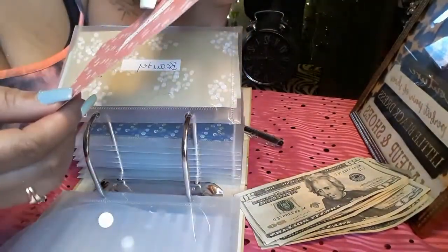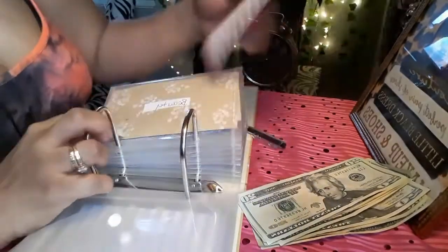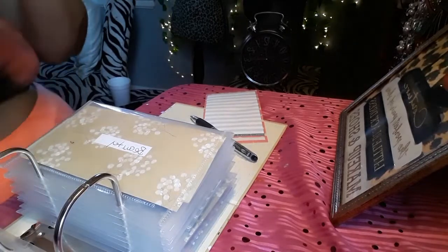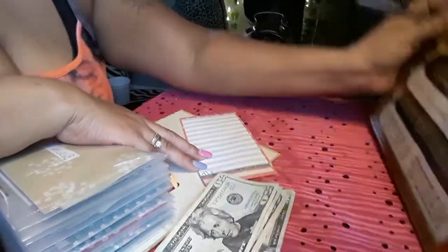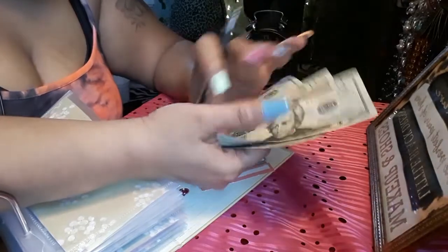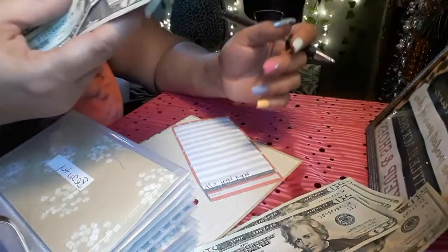The next envelope we're going to do is birthdays. My husband's birthday is coming up, so I'm going to put a little bit aside for his birthday. I counted out $140, and I'm going to put $60 up for his birthday — I'm not sure what we're going to do yet, maybe get a hotel room, but I'll put $60 aside.